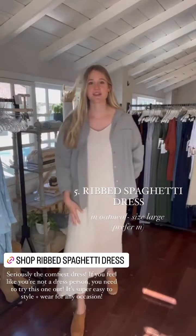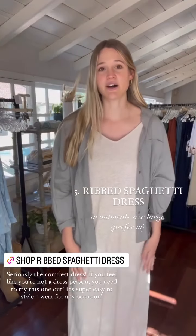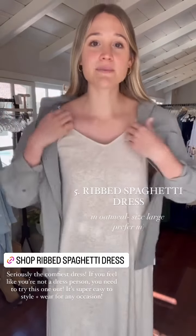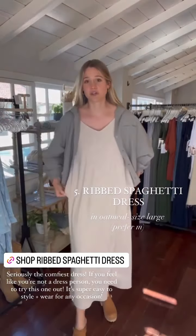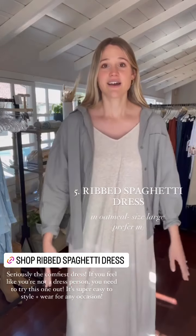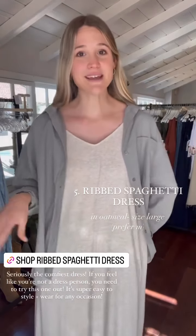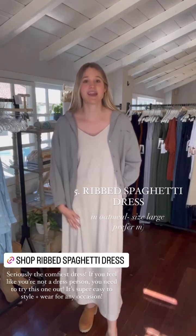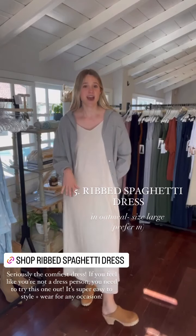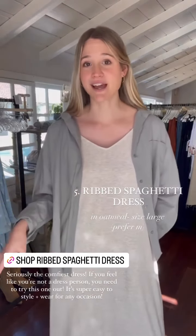Next fall essential is CJ's favorite ribbed spaghetti dress in the oatmeal color. It's so comfortable and soft — every time I put it on I just want to stay in it all day. It has adjustable straps. I'm wearing a size large here but I'd probably prefer a medium so it's not as roomy. I love this dress because of how easy it is to style — you feel put together but super comfortable. Just throw on any shoes, some clogs or sandals, add a denim jacket, and you're good to go.